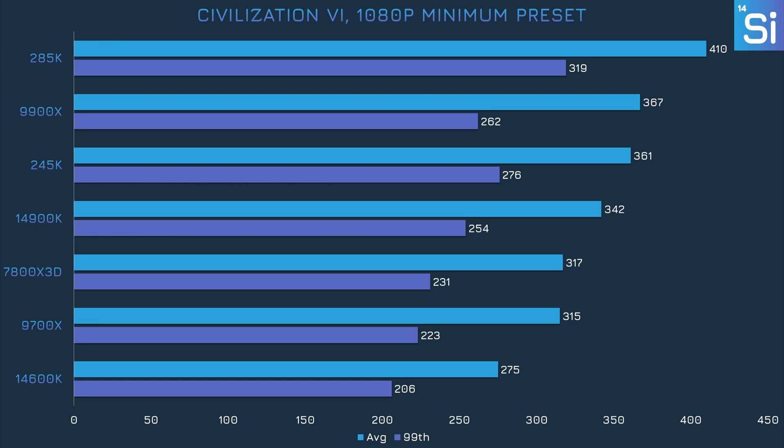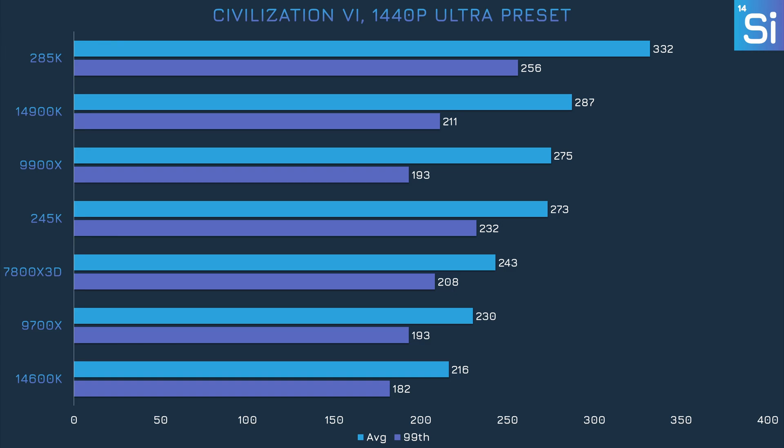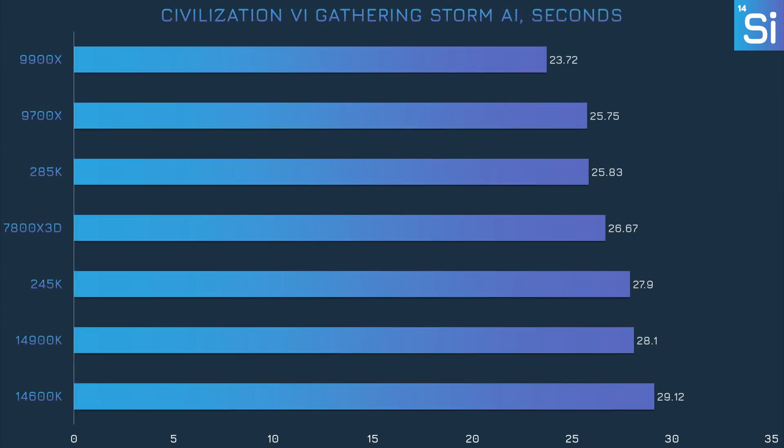The 245K does very well in Civilization VI, beating even the 14900K as well as the 14600K and 9700X. Though, given that this is a turn-based game, having over 300 frames per second may not mean much. With more intense settings, the 245K is still ahead of the 9700X and 14600K, while the 14900K jumps to second place. But when it comes to how quickly it can get through each turn, the 245K doesn't impress too much — it's about a second faster than the 14600K but slower than every AMD CPU, including the 9700X.